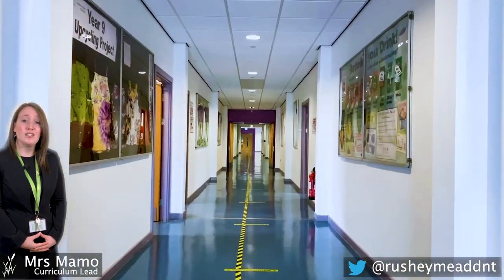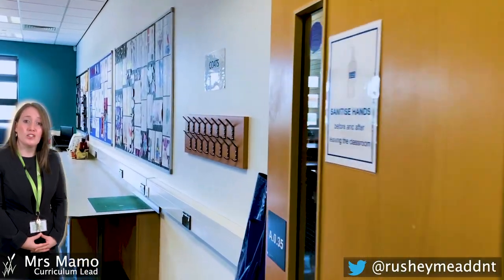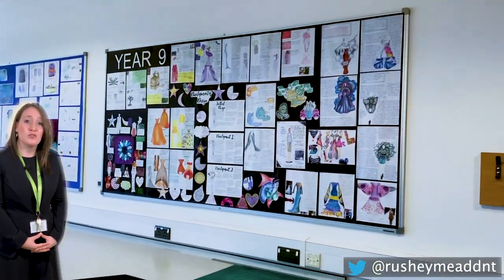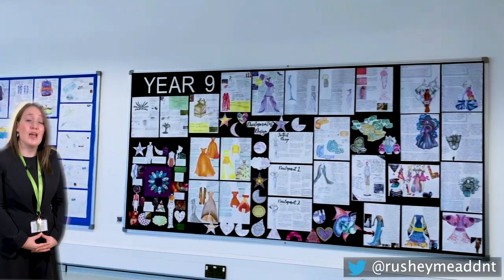Design & Technology is an essential subject for a number of professions, such as architecture, engineering, and nutritionist. Let's have a walk around one of our textiles rooms where you'll see some of the equipment and some of the students' work.